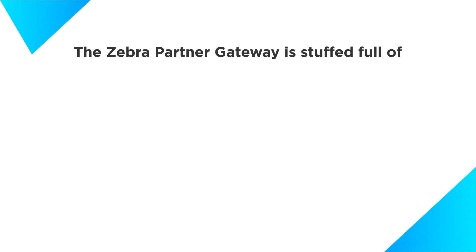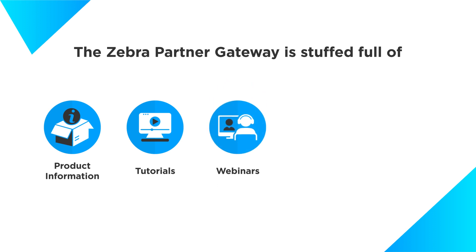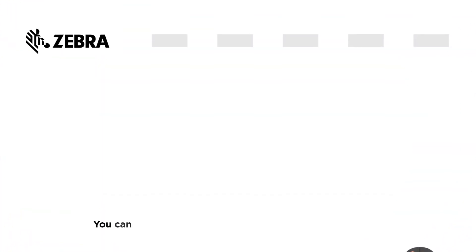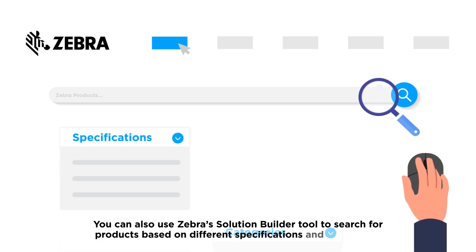The Zebra Partner Gateway is stuffed full of product information, tutorials, webinars, events, promotional materials, and just about anything else you need to know about Zebra. You can also use Zebra's Solution Builder tool to search for products based on different specifications and categories.